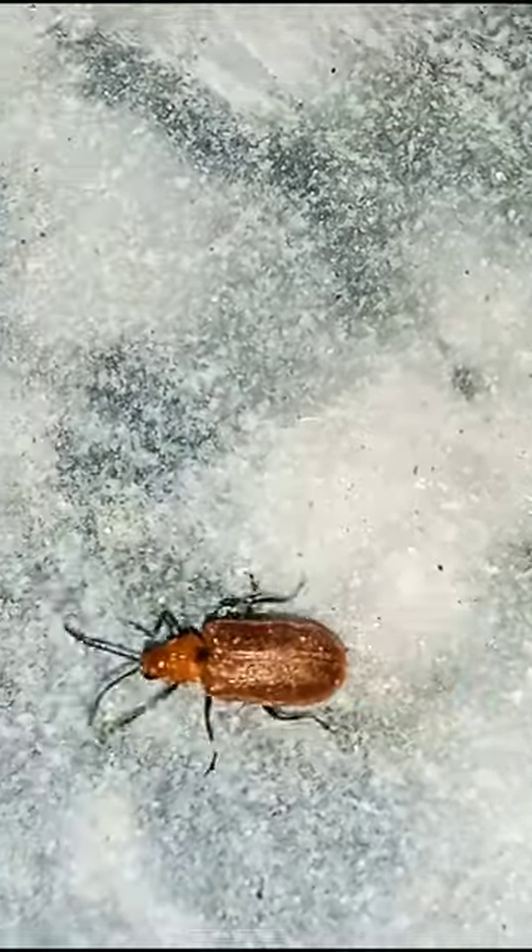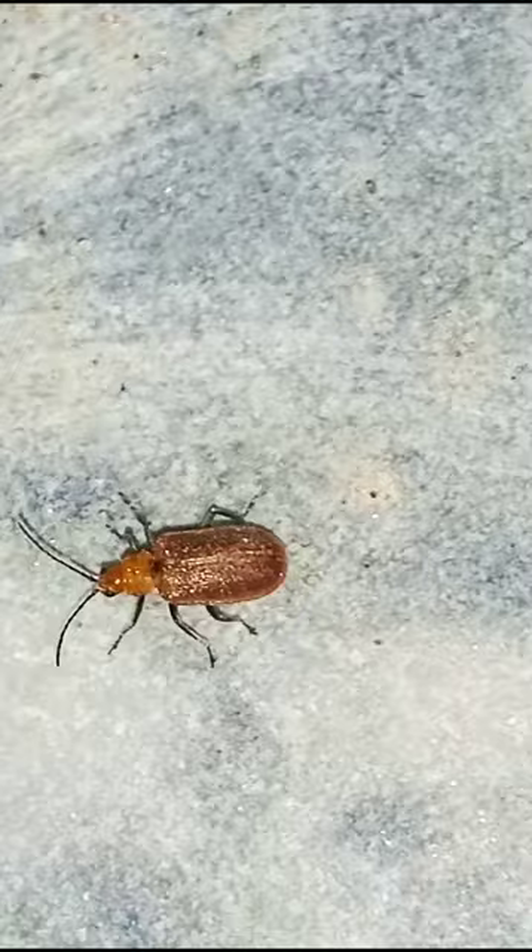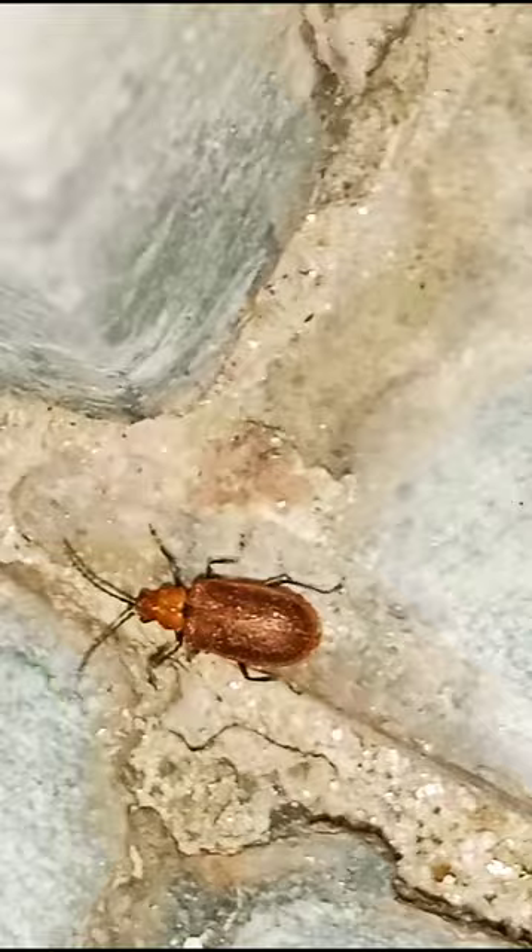The red pumpkin beetle is a species of beetle in the family Chrysomelidae. It is a pest in pumpkin and also a pest of millets in India. The adult red pumpkin beetle measures 5 to 8 millimeters in length and about 3.5 millimeters in breadth.